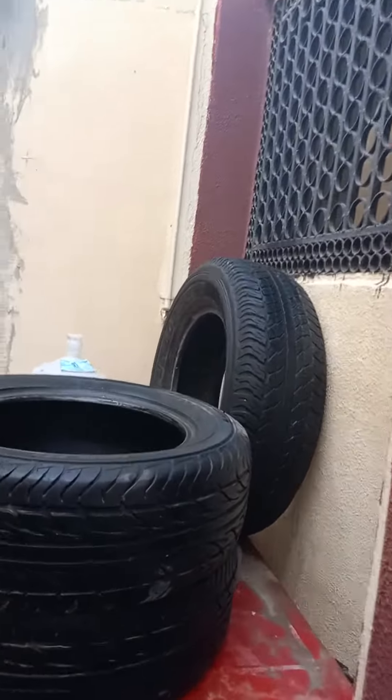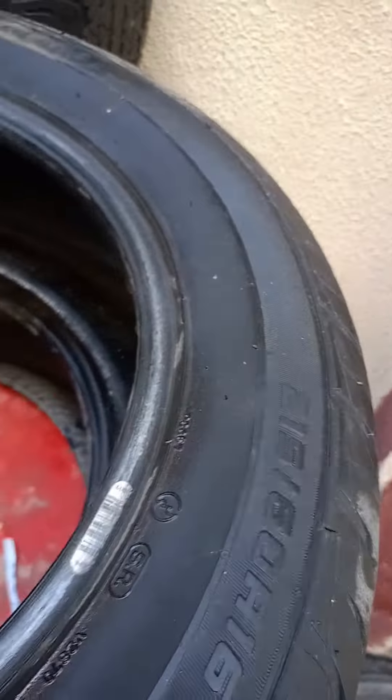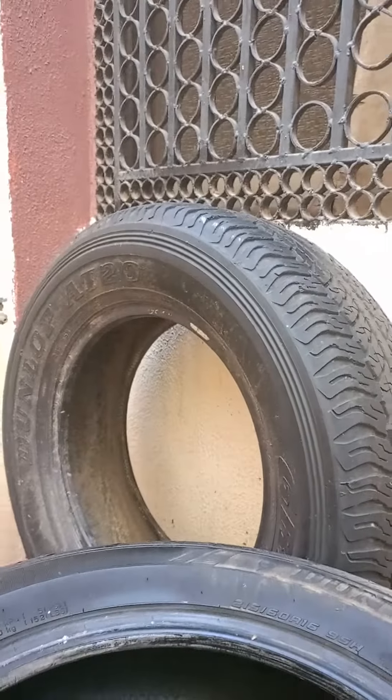I forgot about these, but that's also a 16 — this is a 215-60-16. This is Le Mans, and Dunlop 820 there.